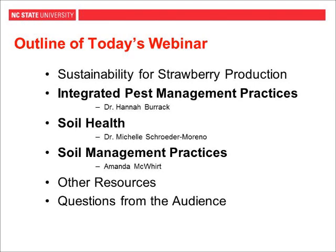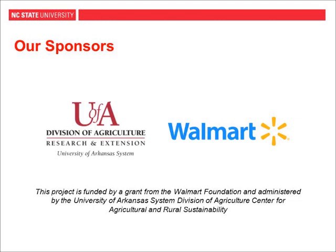We will be taking questions from the audience at the very end. If you have a question at any point during the presentation, go ahead and use the chat in the bottom left-hand corner. We are recording today's session and will send it out hopefully within a week. Finally, I would like to say thank you to our sponsors. This webinar is funded by a grant from the Walmart Foundation and administered by the University of Arkansas System Division of Agriculture Center for Agricultural and Rural Sustainability.